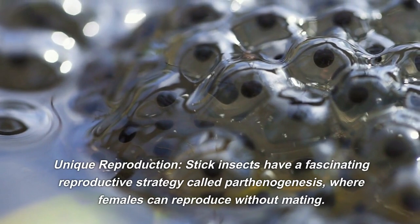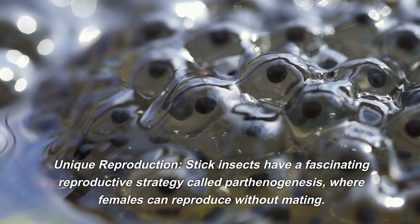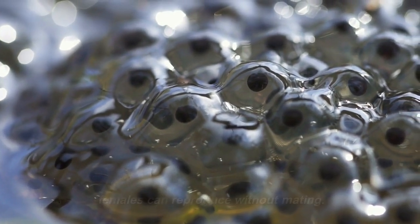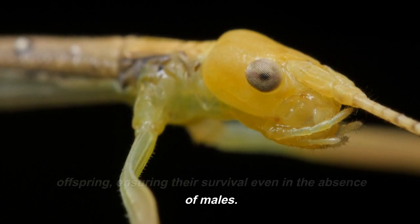Unique reproduction. Stick insects have a fascinating reproductive strategy called parthenogenesis, where females can reproduce without mating. They lay unfertilized eggs that develop into female offspring, ensuring their survival even in the absence of males.